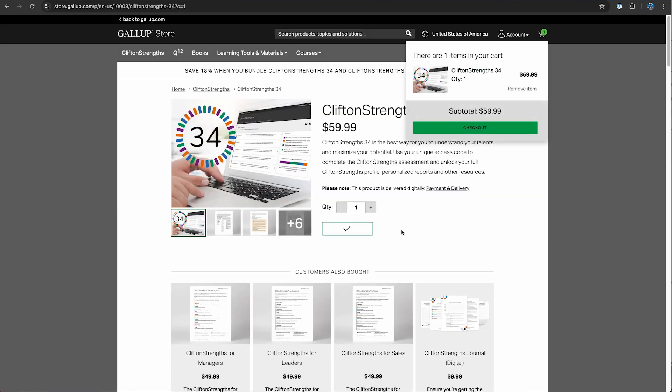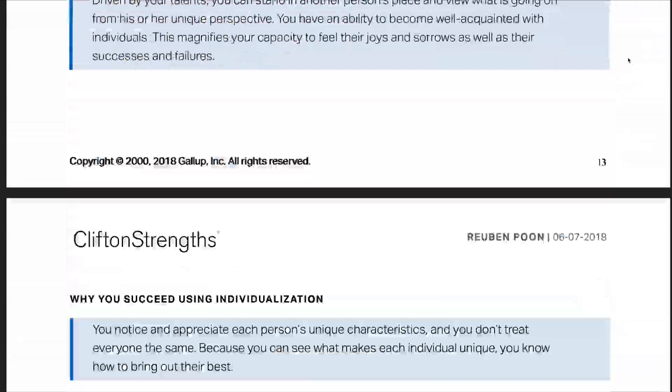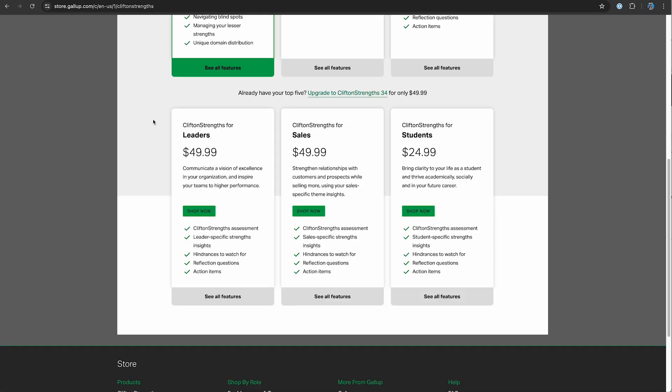It does cost money, but I would consider this an investment into your life and your success. Here are the different options for purchasing an assessment. For $60, you can purchase the full assessment, which gives you a bunch of reports that show who you are, how you are wired, and how you can take advantage of it. You can also spend $25 to get a report with just your top five results. This is still a great report if you are more on a budget. There are other amazing reports for sales, leadership, management, or students. I do recommend getting the full assessment for $60, or even the top five for $25 if this is your first time taking the assessment.